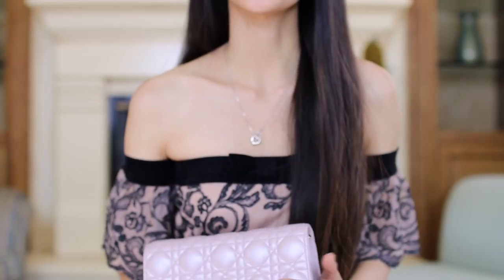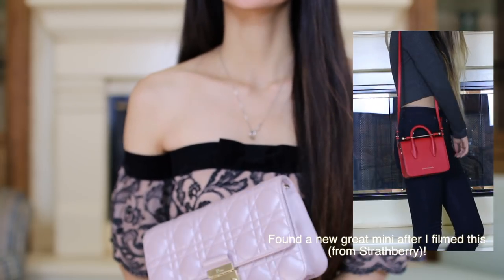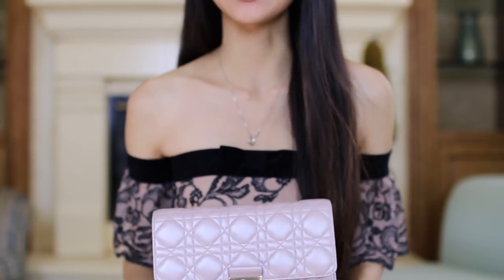So those are all the bags I'm going to talk about today. I hope you guys found this useful — I'd really like to start making videos more regularly from now on, so if you have any requests on what you'd like to see, feel free to leave it down below. Thank you so much for watching and I'll see you guys next time.